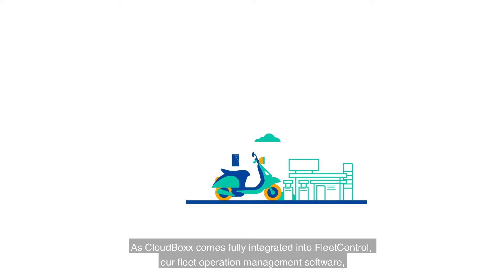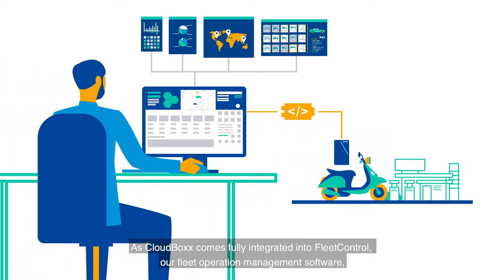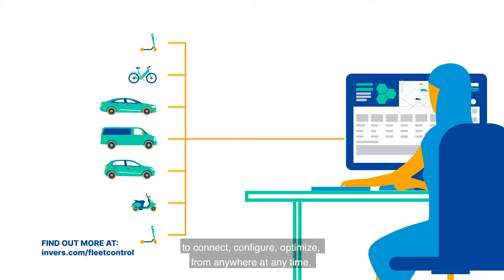As CloudBox comes fully integrated into Fleet Control, our fleet operation management software, you can seamlessly manage all your fleet through one access point — to connect, configure, and optimize, from anywhere, at any time.